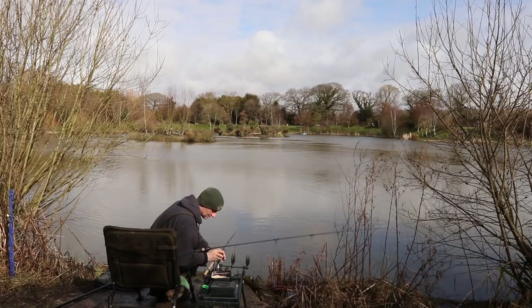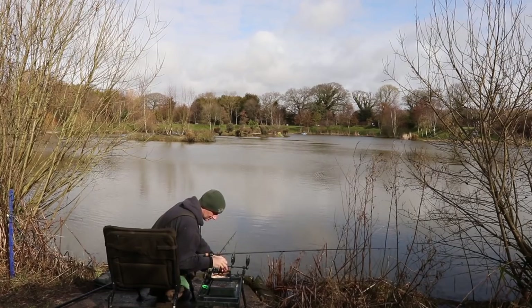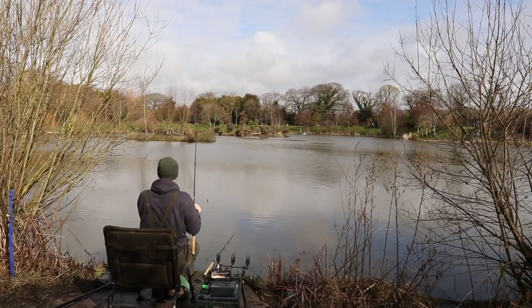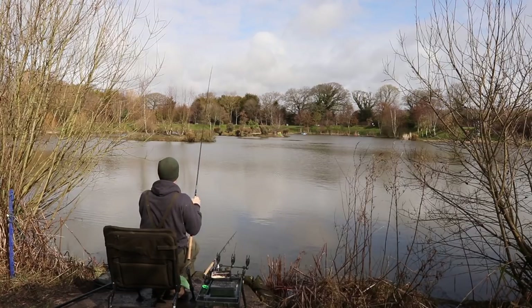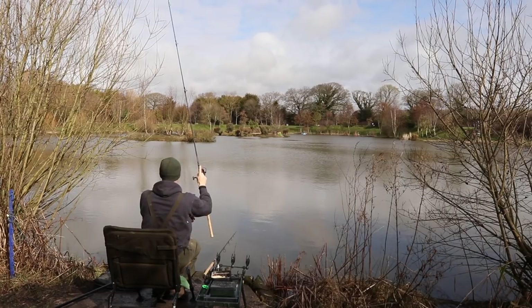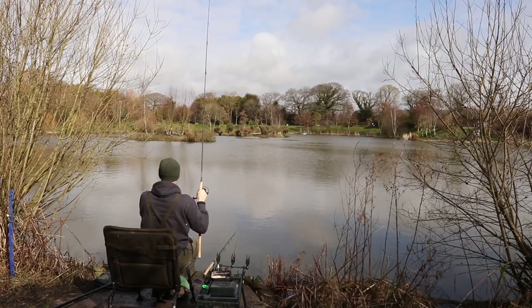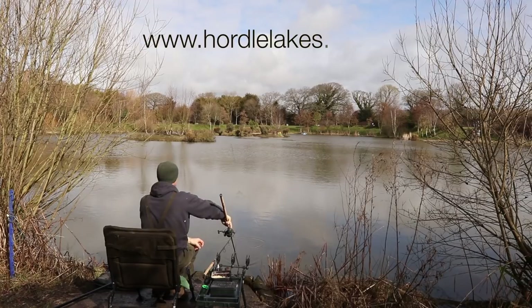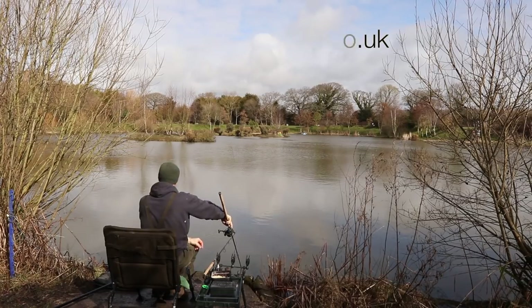Hordle Lakes fishery is set on the edge of the New Forest, close to the village of New Milton. The complex consists of seven lakes and today we're going to be fishing the largest of these, Bob's Lake. Best known as a carp fishery, Hordle also contains some fantastic sport with other species too. You can find out more about the fishing here at www.hordlelakes.co.uk.